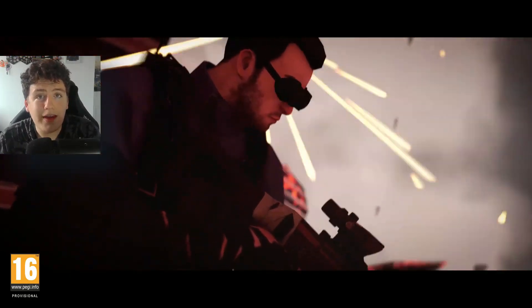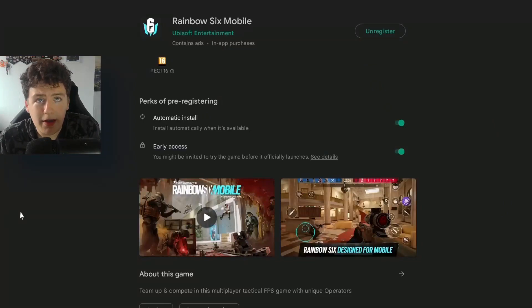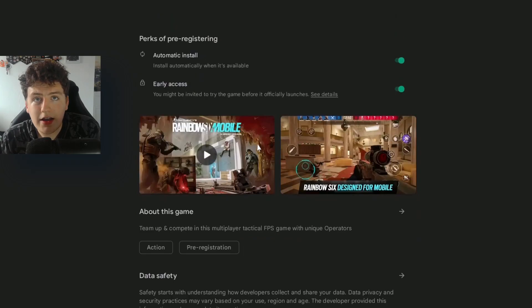You can also check if your phone is compatible with the game. By clicking in the About This Game section, you can scroll all the way to the bottom and it'll tell you what your device is and if it's compatible.